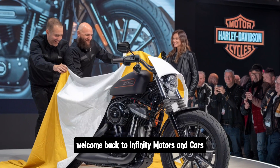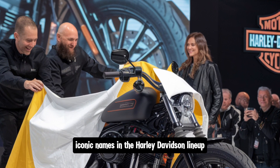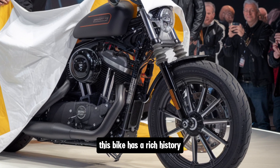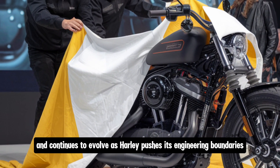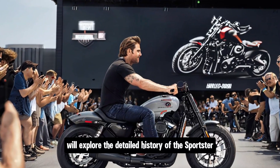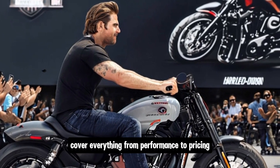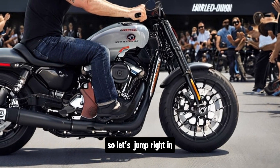Hi everyone, welcome back to Infinity Motors and Cars. Today we're diving into one of the most iconic names in the Harley-Davidson lineup — the 2025 Harley-Davidson Sportster. We'll explore its detailed history, break down what makes the 2025 model so special, and cover everything from performance to pricing. Let's jump right in.